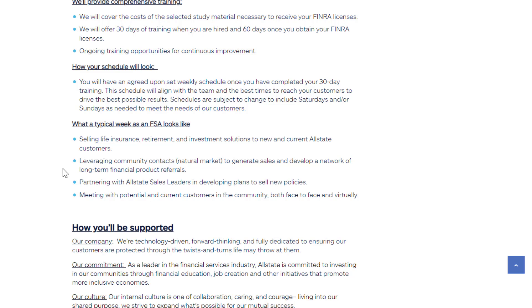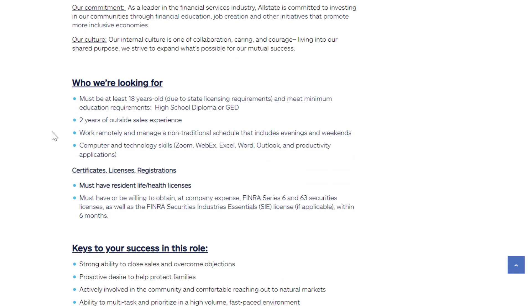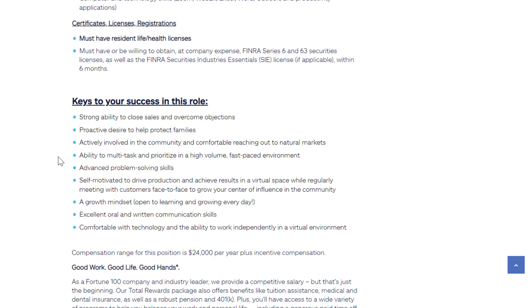You'll be meeting with potential and current customers both face-to-face and virtually, so some of these positions you may have to leave your home office occasionally, but a lot can be done via something like Zoom. Requirements include being at least 18 years of age, two years of outside sales experience, and computer and technology skills. Licenses can usually be obtained after getting the job.